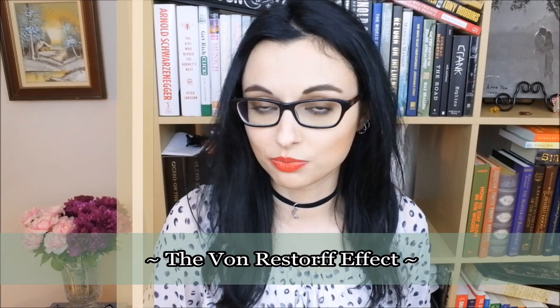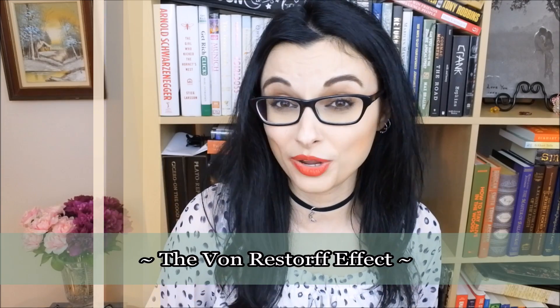Number seven: the Von Restorff effect. This effect says that we remember things that stand out — things that are kind of out of the ordinary or outliers in general. However, if one part of what we're studying stands out more than the rest and captures our attention so much, we can lose focus on all the other elements around it. Everything else fades and mixes in our mind, whereas we only remember that big bold thing in the middle.